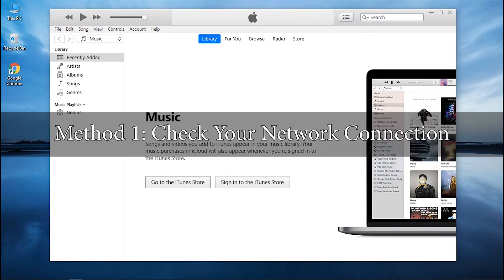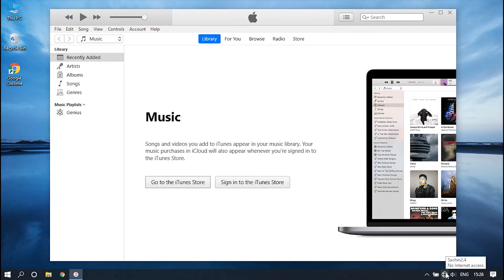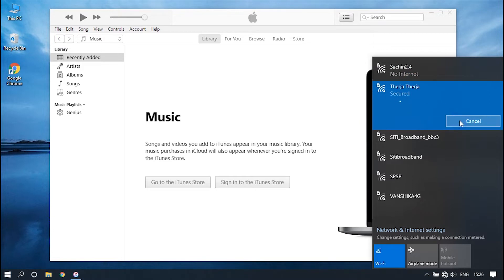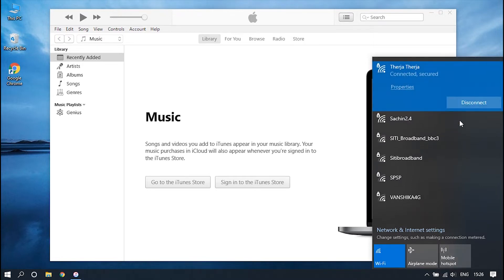Method 1: Check your network connection. If your internet connection is not stable, then your iTunes will certainly get stuck at one point while in process. Thus, make sure that the internet connection you are using to update or restore your iPhone with iTunes is good and stable.